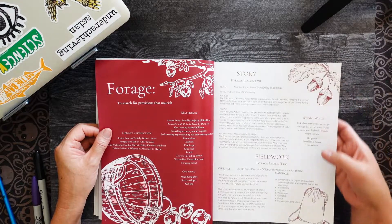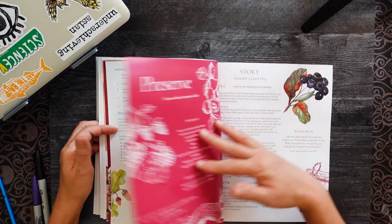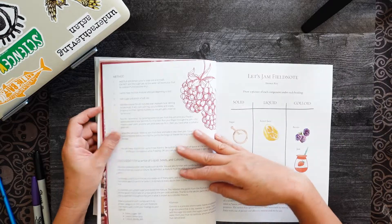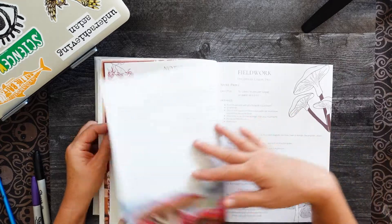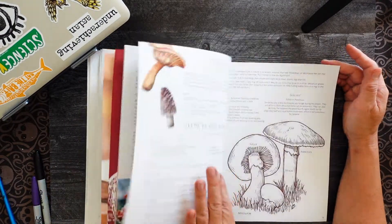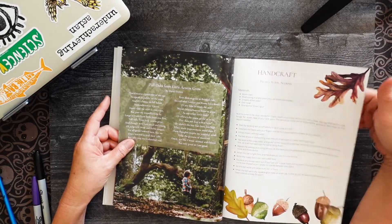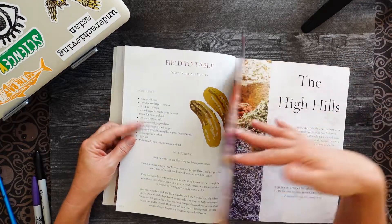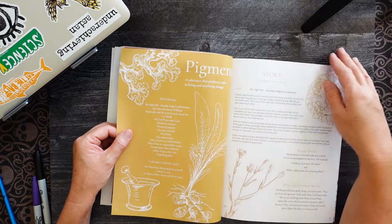For Autumn we have: foraging, story, fieldwork, notebooking, slow down and wander, preserve — the next one — making jam, decomposed mushrooms, handcraft, field to table, and a picture lesson. Then we move into The High Hills.